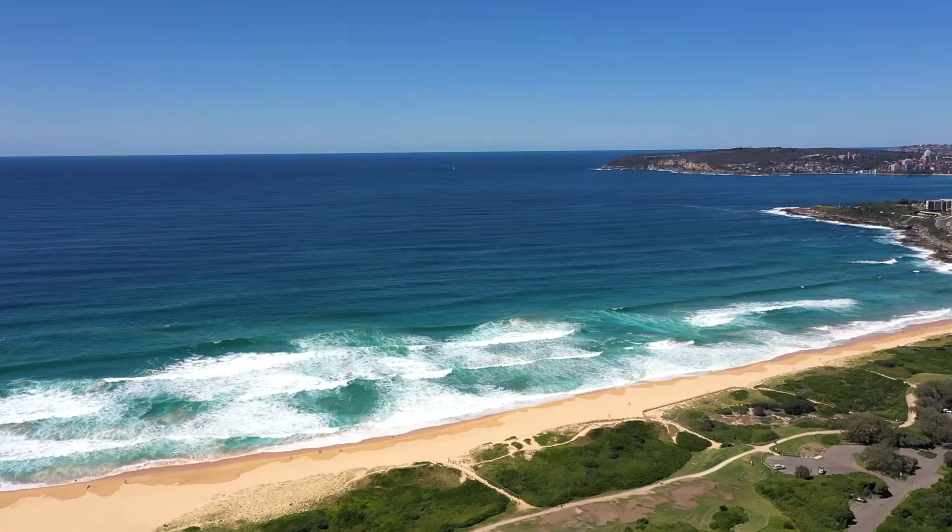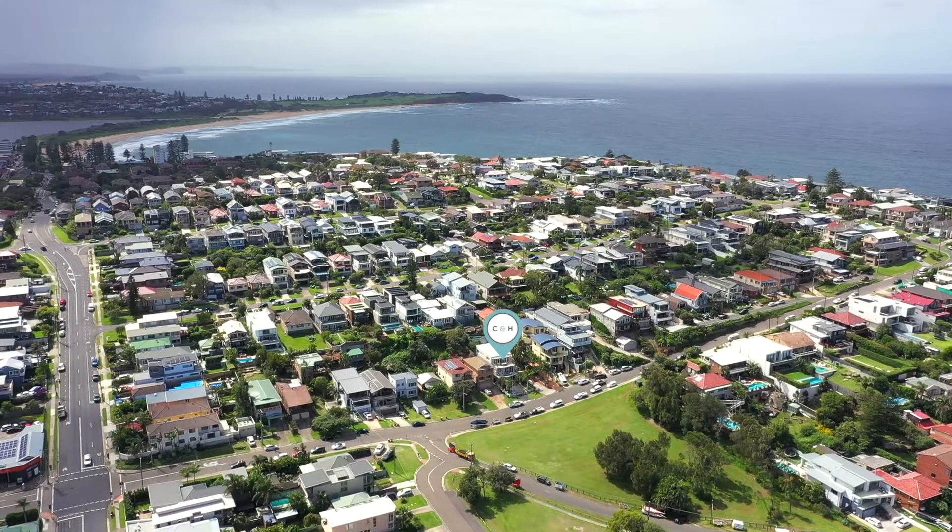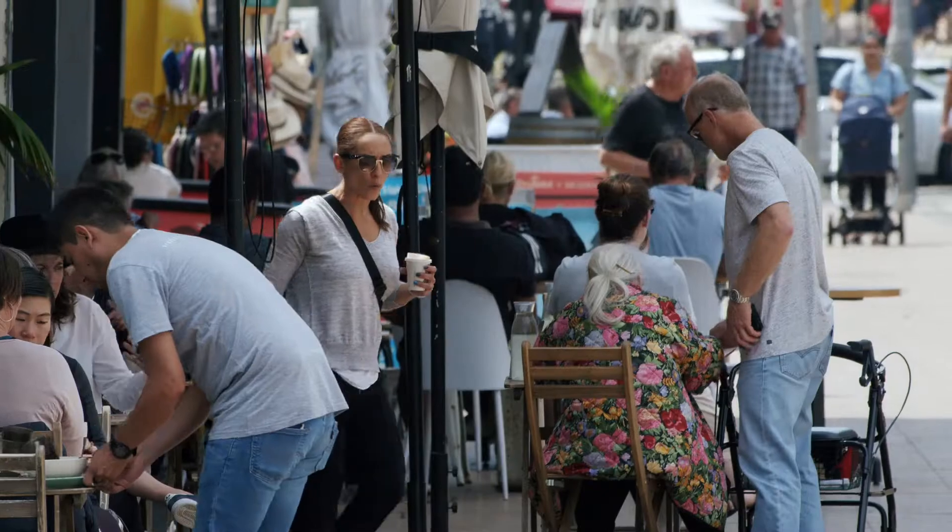The home is in a prime east side location within walking distance to the pristine beaches of North Curl Curl, or back over the hill to the eateries and nightlife that DY has to offer.